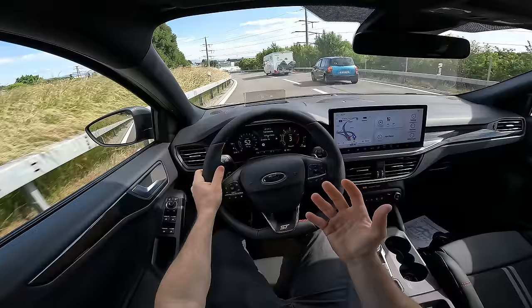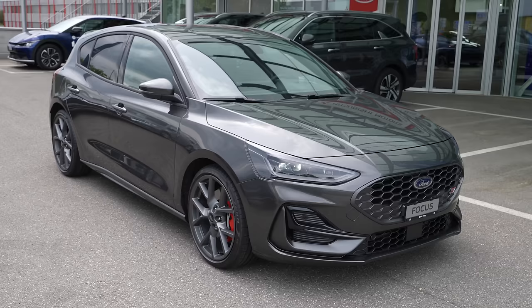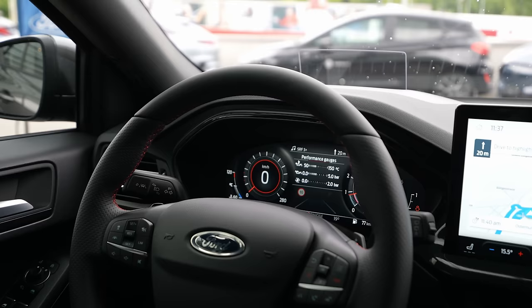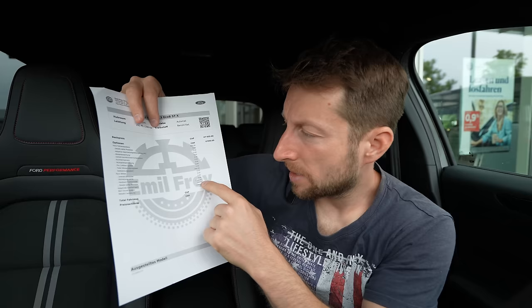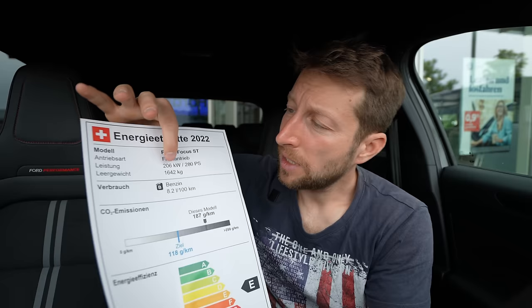I have a separate test drive video with the same car — check that out on the channel. As optional extras, you have the driving assistant package — the car comes with autopilot features, emergency brake, adaptive cruise control, lane assist — it's amazing. It also comes with the winter package: heated windshield, heated seats, heated steering wheel. You also have Bang & Olufsen sound system for an extra 500 francs, metallic color for 1,000, and adaptive board driving for 1,300 francs.